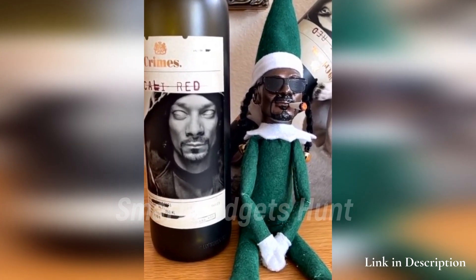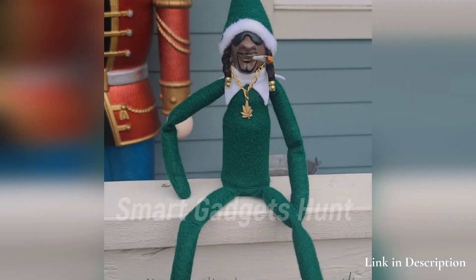Outfit is made of felt, with a realistic gold chain and pot leaf charm. And of course he's smoking a big fatty of that boombonic chronic.